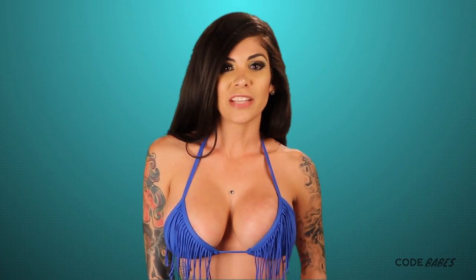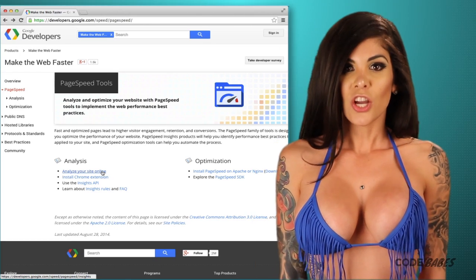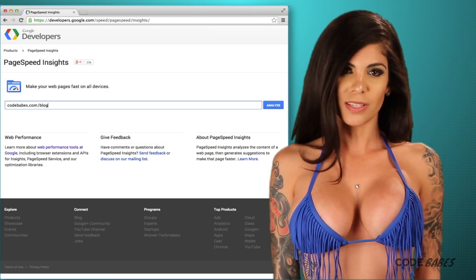Second, make sure your site is fast. Google likes fast sites because they give users a better experience. You can use Google Page Speed Tools to test that.